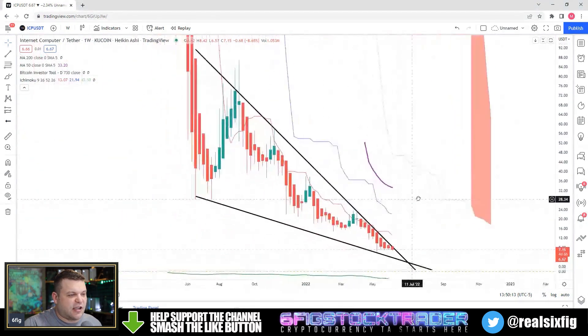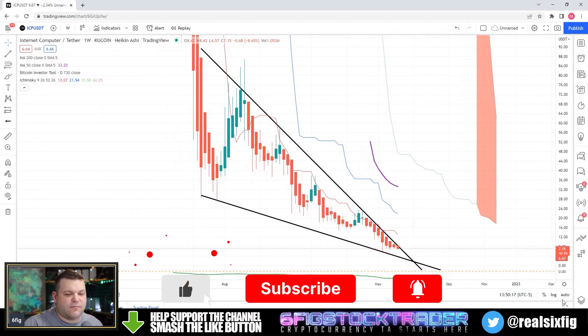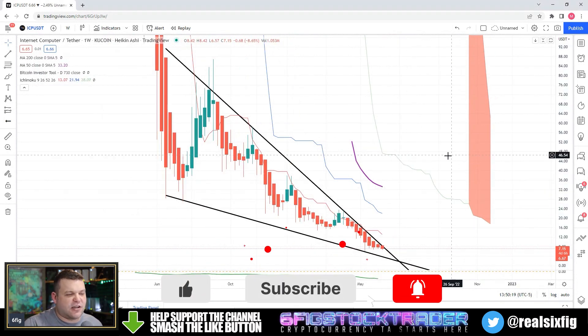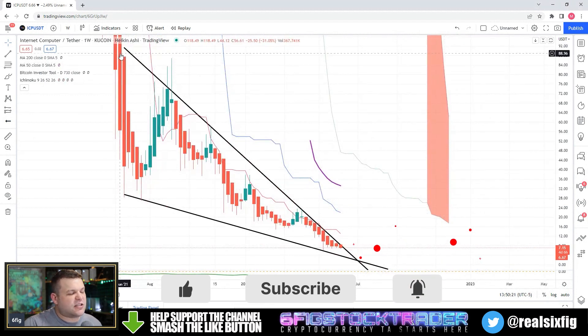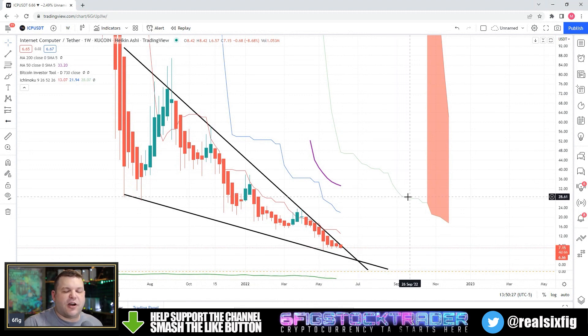Bear with me one second — I'm dealing with a regular linear chart, not the logarithmic one, so things are getting a bit crazy here because there's such a drastic change in price. Right now price action is really too far away from the ichimoku cloud on the weekly in my opinion.